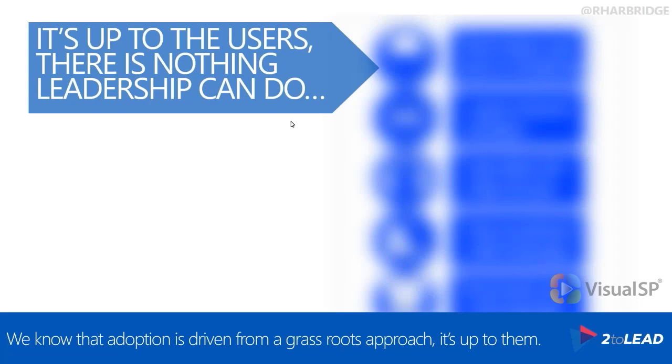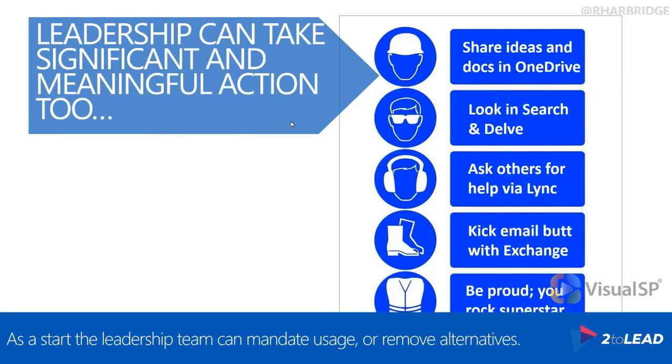Leaders can make a decision on whether or not to use something. IT sometimes is a leader in this — they can say we're no longer going to use this file share, it's going to be set to read only, and now we're going to use OneDrive or SharePoint. There's an action that needs to be taken: let's stop using this, let's remove this alternative as an option. Let's be really clear from a leadership perspective that we do not encourage, recommend, or support this tool. This is an unsanctioned tool and an unsanctioned usage.